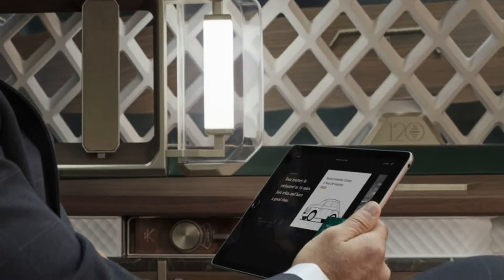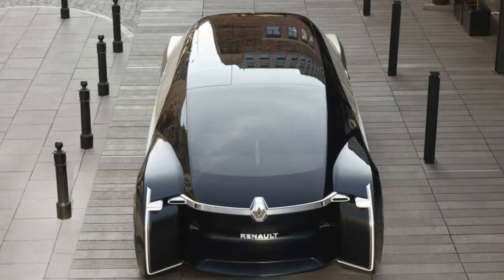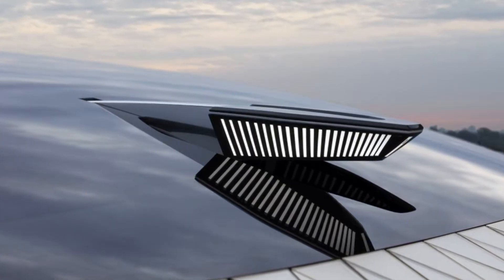You might be wondering how it doesn't scrape on literally everything. Renault says the suspension is active and automatically raises over bumps to make sure you don't mess up the bodywork. Four-wheel steering is supposed to help all 19 feet of the EZ-Ultimo navigate Paris' narrow streets too.